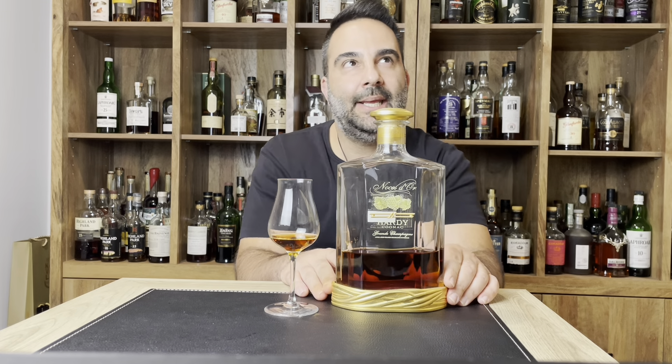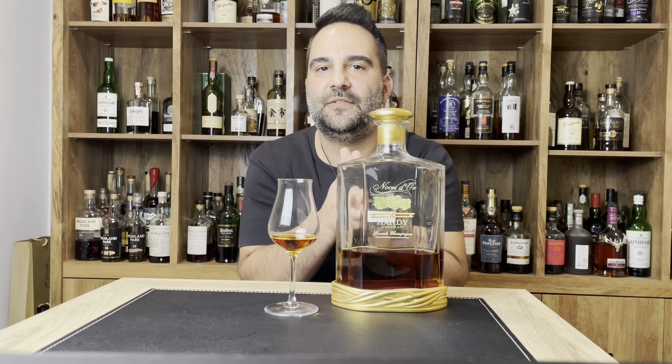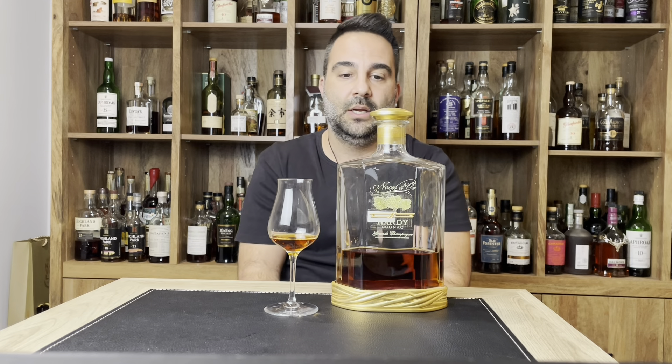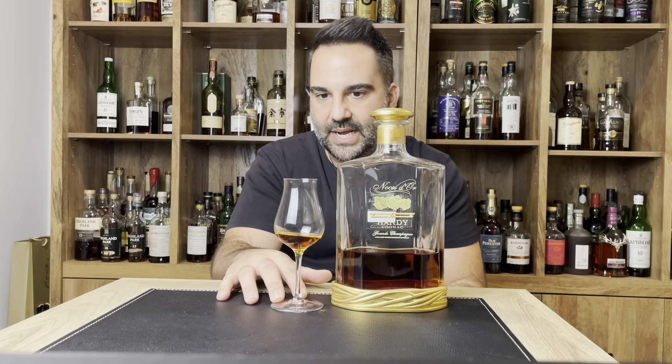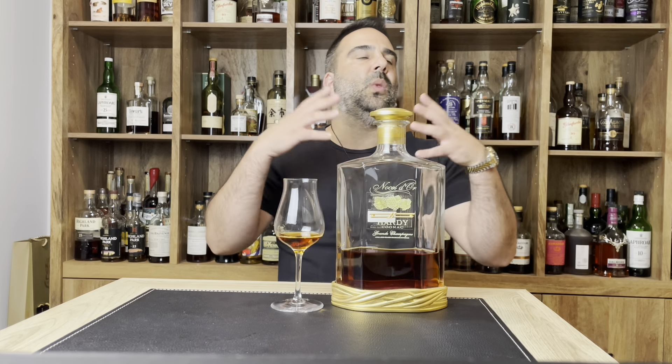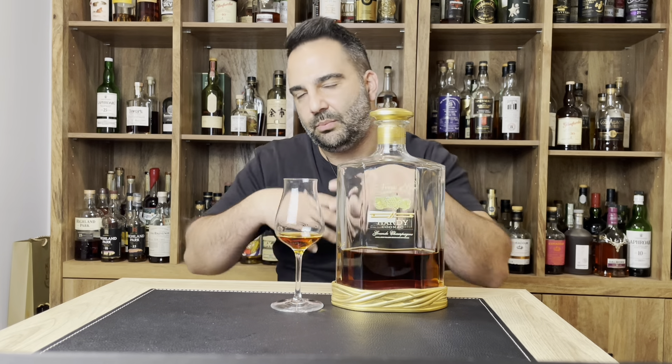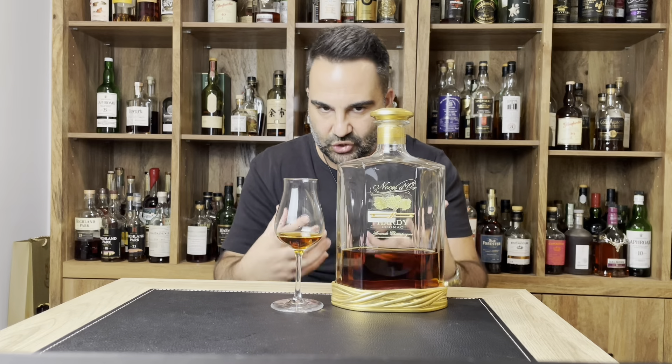It is a blend of 40 different Grand Champagnes and it is aged a minimum of 50 years. So a minimum of 50-year-old cognac — that's not a joke. Hardy puts out some of the most elegant, beautiful, and most expensive cognacs. Some go all the way up to $10,000 and they come in the most beautiful crystal decanters you've ever seen. They don't only focus on putting out quality juice, but their presentation is very extravagant as well.